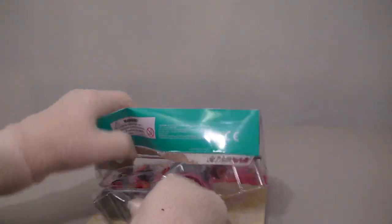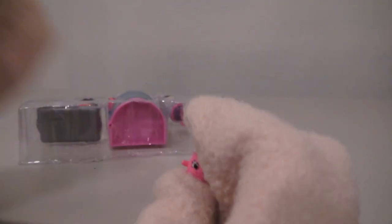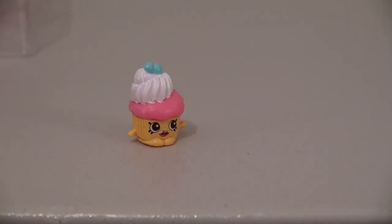So this is the Cupcake Collection, and inside we get all kinds of tasty treats and Shopkins. The first cupcake we get is Mr. Muffin, and he's such a cute little Shopkin. Our second Shopkin is Patty Pam — she's also a cute little Shopkin with whipped cream hair.